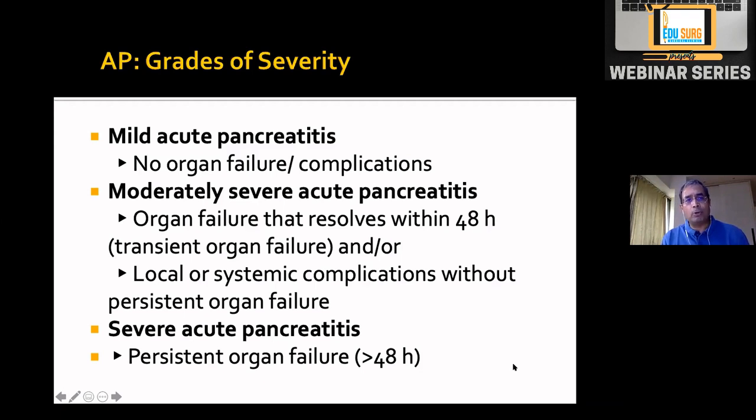On day one both types may have the same organ failure, but in one group both resolve within 48 hours. This gave rise to the new term moderately severe acute pancreatitis — a distinct subgroup with organ system failure and/or local or systemic complications, but organ failure does not continue beyond 48 hours. This was a major difference between the original and revised Atlanta.